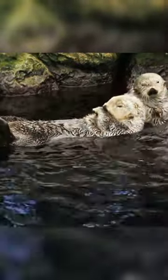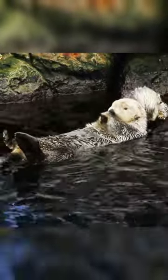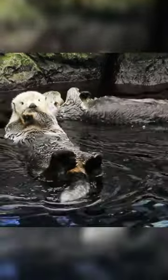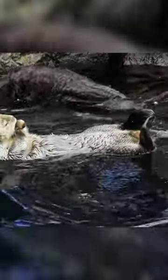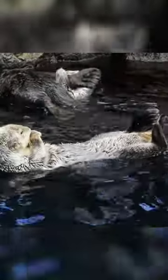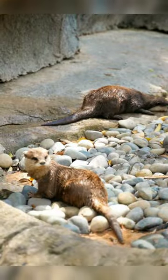The tail of the otter serves as both a rudder and a weapon. They have muscular tails with an average length of one foot, making up around one-third of their body length. Moreover, these tails work as navigational tools, guides, steerers, and even as defense and protection weapons for otters.